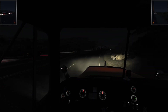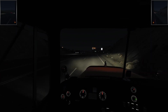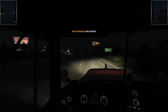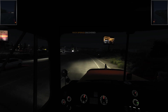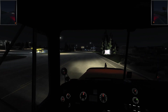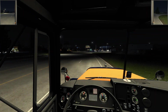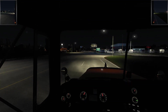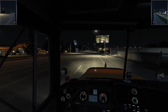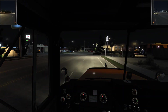Welcome everybody back to another ATS stream — hopefully you guys are doing well. It's a Friday night, Friday night party night, Friday night trucking night. Rock Springs discovered! We are delivering playing cards. I am hosting this one, so if he starts clipping out and going crazy, you can blame my Wi-Fi.